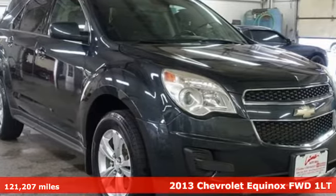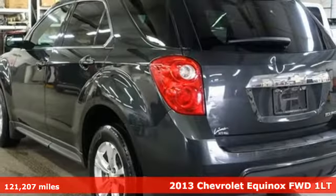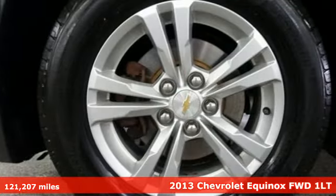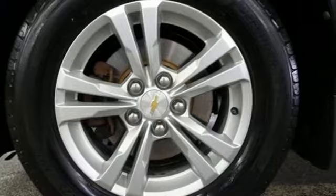Here's a 2013 Chevrolet Equinox. This Equinox is a talented multitasker with impressive fuel economy, thoughtful safety features and powerful performance.